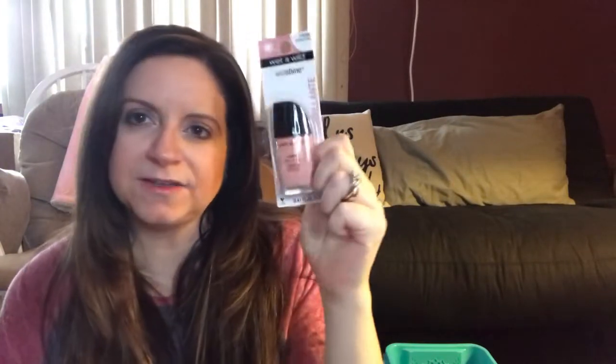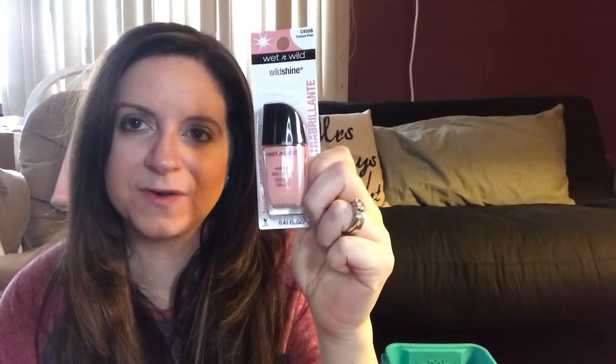Mama has no time for manicures these days, so I picked up a nail polish really quick. This is just the Wet and Wild in Tickled Pink — I thought it would be a nice color for spring, a nice light blush pink — and then some top coat to go with it.